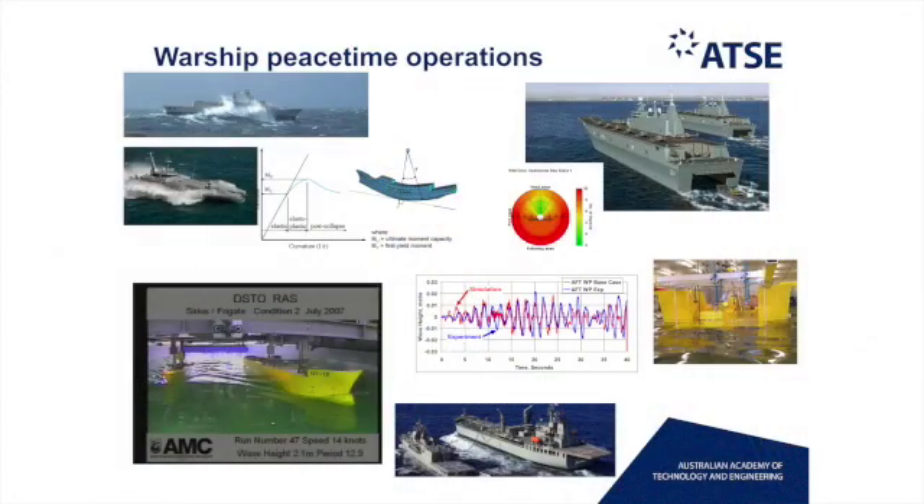Once these ships have come into service, it's how do we ensure that they're maintained effectively through the life and operate in the unique conditions that we have. Warships, unlike merchant ships, can't go and seek shelter when it's rough. They've got to experience the heavy sea states and survive.